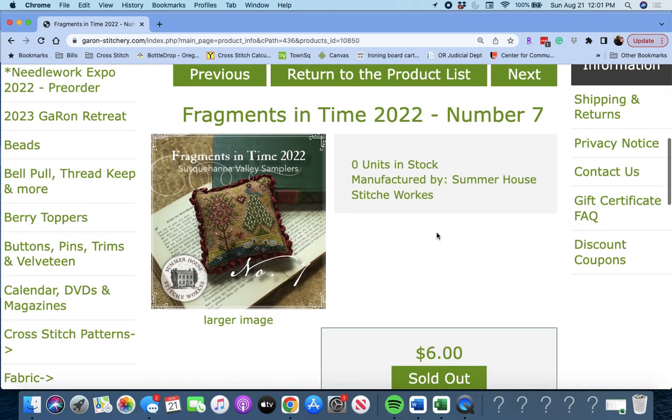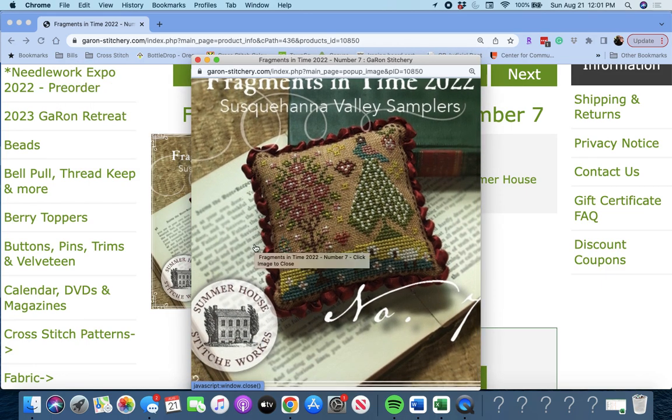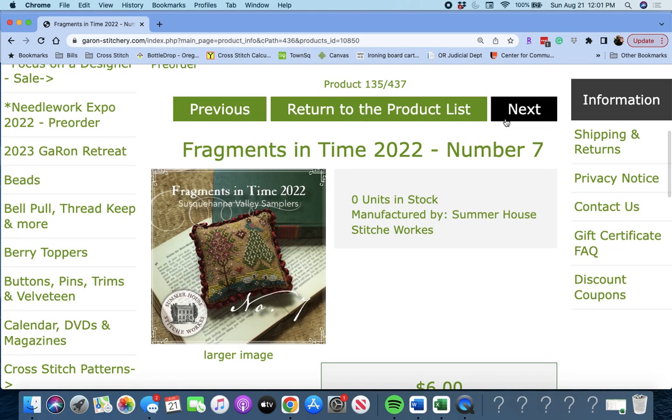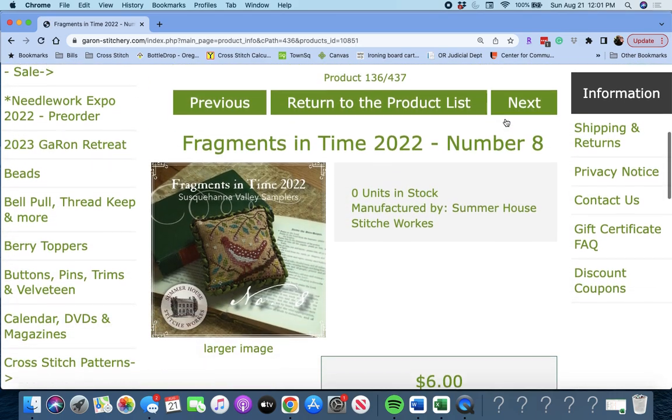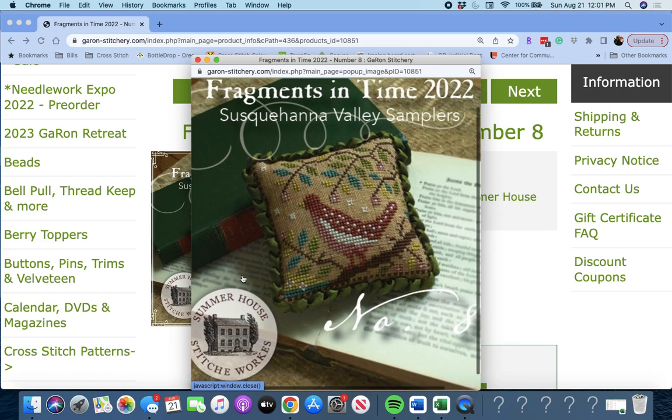Next up is 'Fragments in Time Number Seven' by Summer House Stitch Works. Number seven in the series is coming out — there's your little piece. And 'Fragments in Time 2022 Number Eight' is coming out as well. There's your bird.